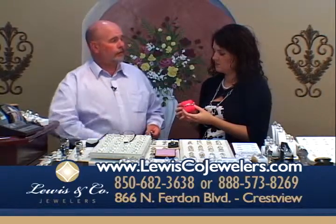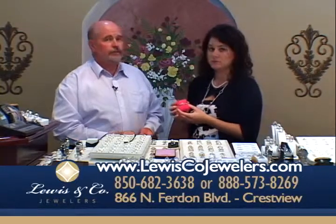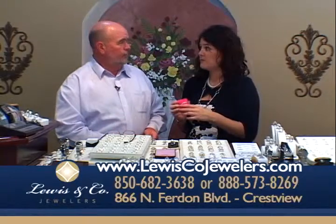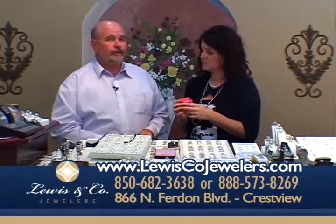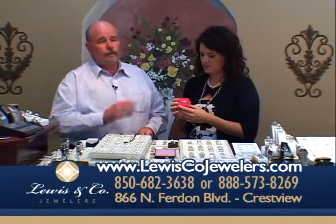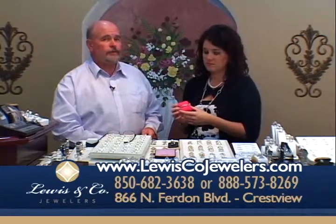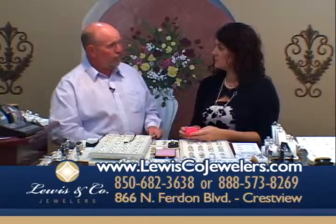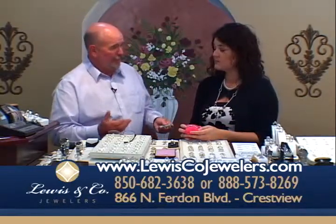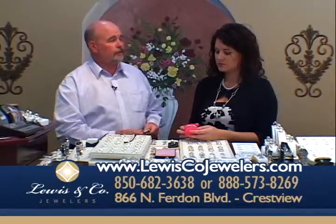We can also get them made for your high school. We're going to be doing some of those with a high school bead that goes along with these — it'll be a great fundraising event too. We are very big in our community involvement at Lewis & Company Jewelers, and we're planning on some things we can do to help the schools.